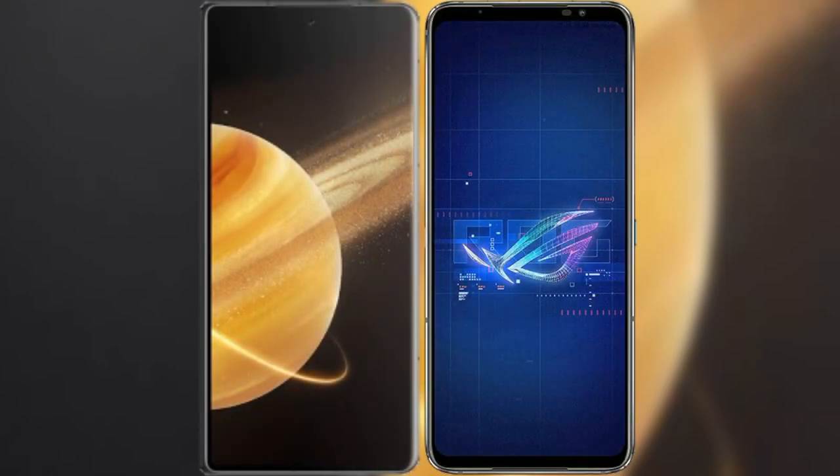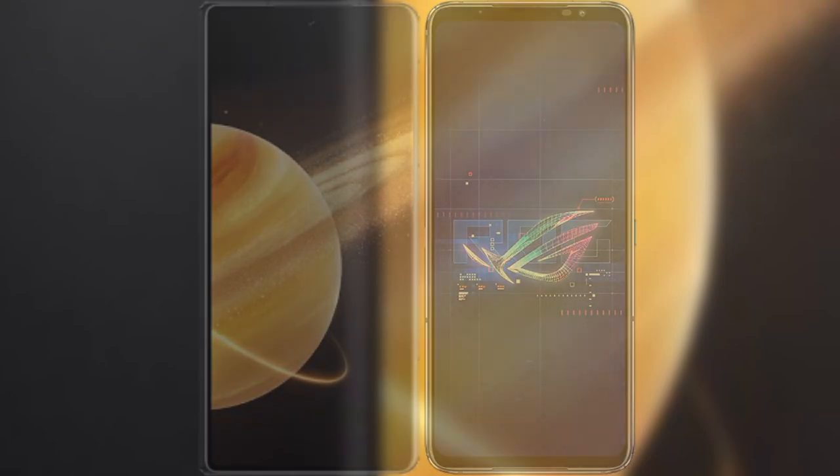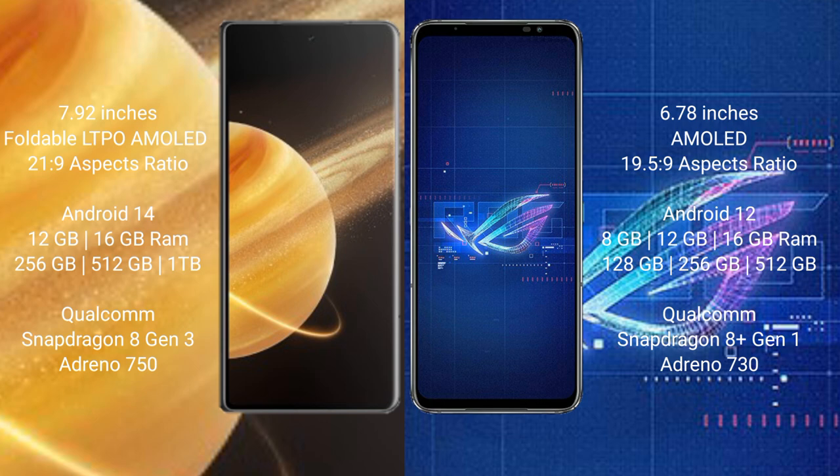I will compare the new Honor Magic V3 with Asus ROG Phone 6. Honor Magic V3 comes with a 7.92-inch foldable LTPO AMOLED display. Asus ROG Phone 6 comes with a 6.78-inch AMOLED display.